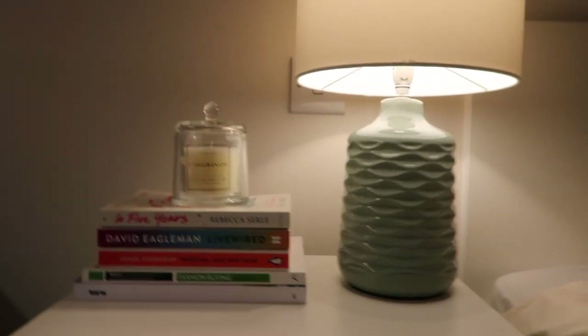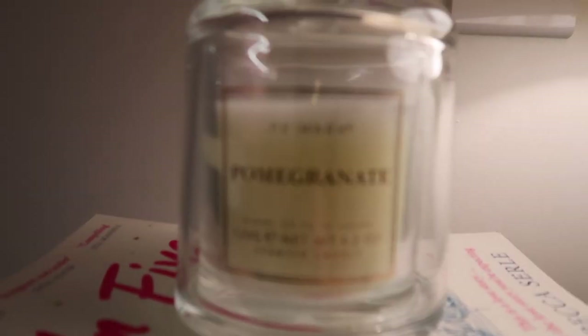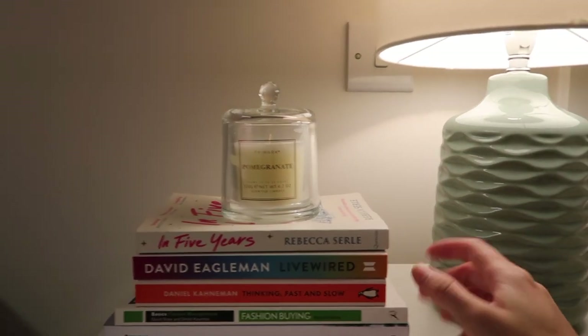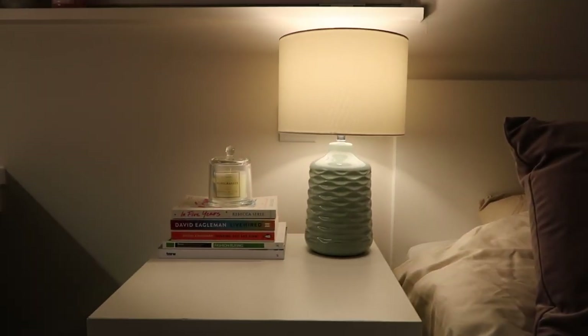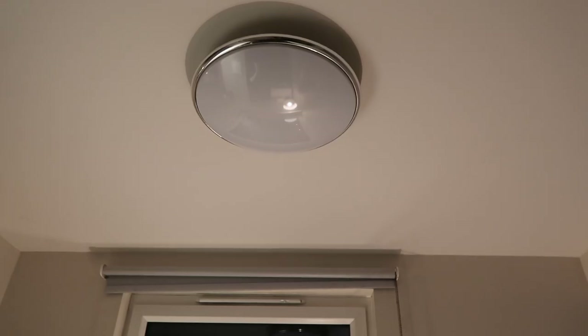On my nightstand I have some books stacked up with a candle on top — I think that's a cute look. I bought the candle from Primark for about one pound. We're not actually allowed to have candles here, so I'm just keeping them as interior decor. I also have a table lamp from John Lewis — it was about 20 pounds. A table lamp is really worth it because otherwise you have to get up to turn off the ceiling light and then walk back in the dark. I'm also thinking about adding some posters or pinning photos on the wall since it looks a bit empty.